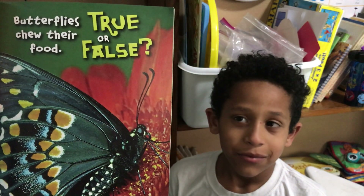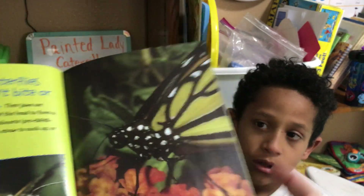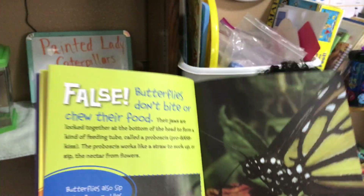What do you think, Isaac? True. Isaac thinks that's true. Let's turn the page and find out if that's true or false. Oh, that's actually false — butterflies don't bite or chew their food.